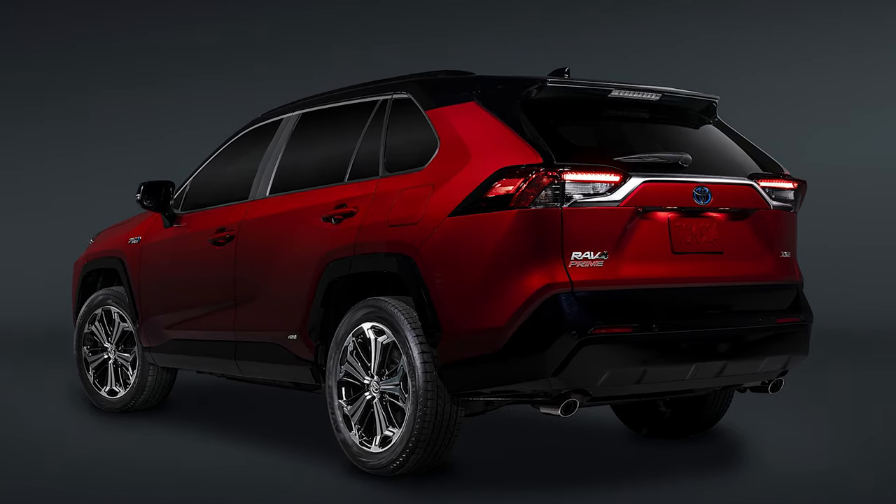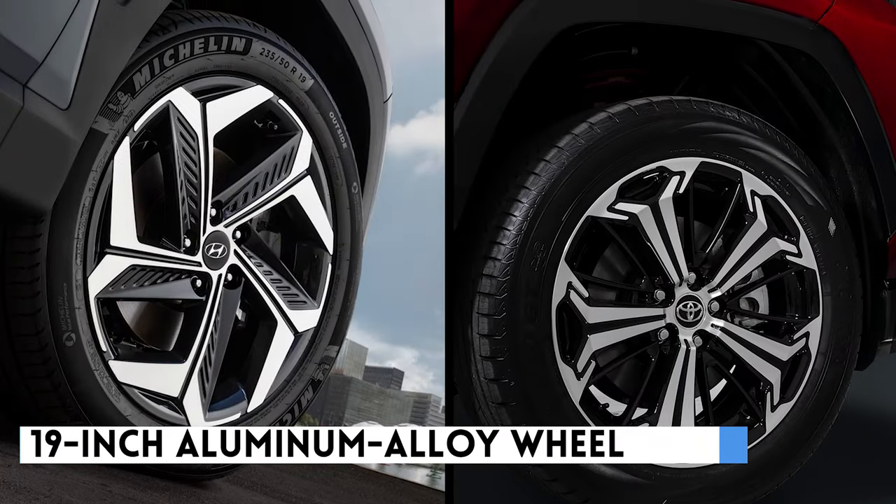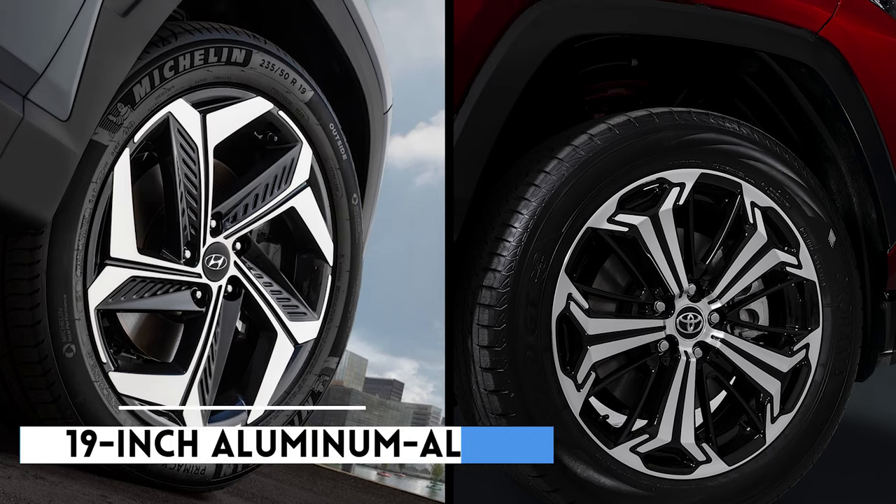Both the Tucson and the RAV4 feature a 19-inch aluminium alloy wheel, both of which are distinctively designed.